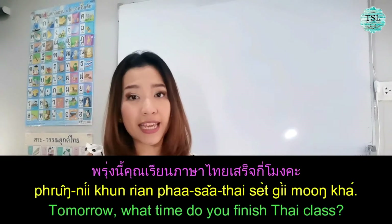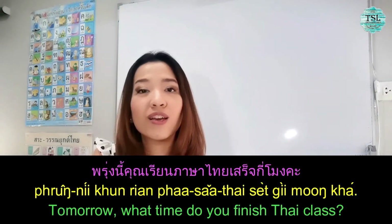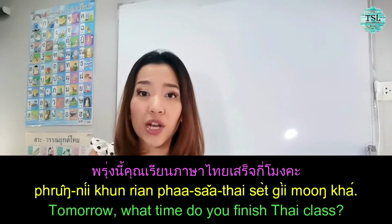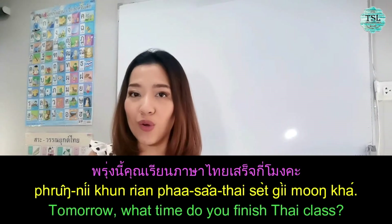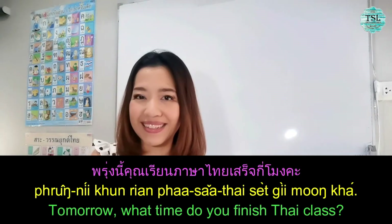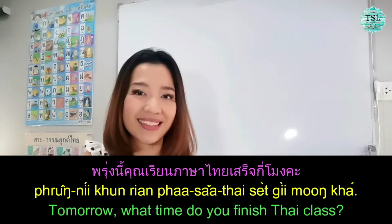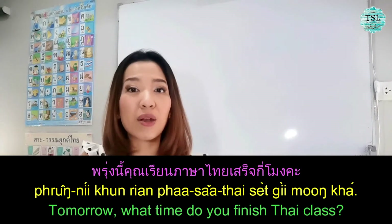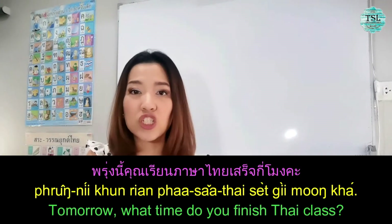Let's see the next example. ครุ่งนี้ คุณเรียนภาษาไทยเสร็จกี่โมงคะ? — Tomorrow, what time do you finish studying the Thai lesson? เรียนภาษาไทย (studying Thai) + เสร็จ = finish studying Thai.